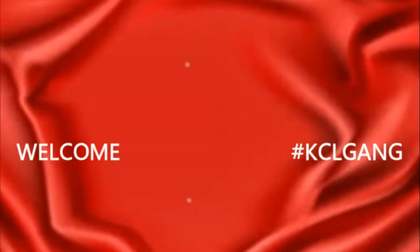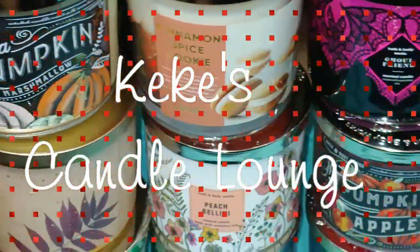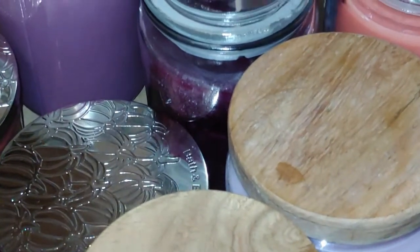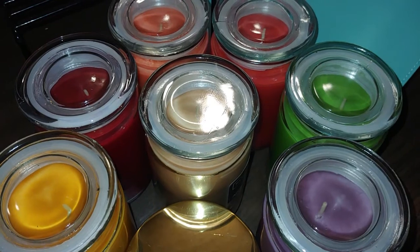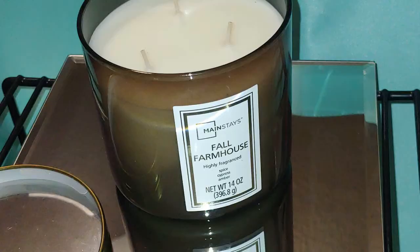Welcome KCL Gang! Today we're going to be doing a Walmart Candle Haul by Mainstay. So let's jump in.